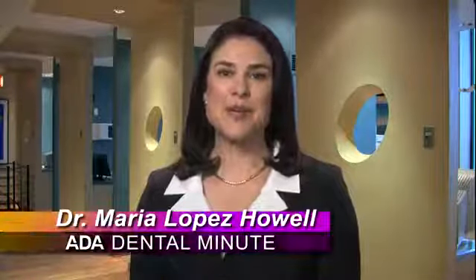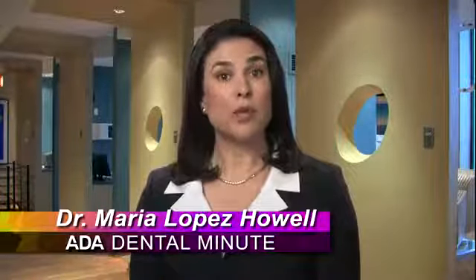Everyone desires a bright white smile, but when brushing twice daily isn't enough, you do have another option: in-office tooth whitening.